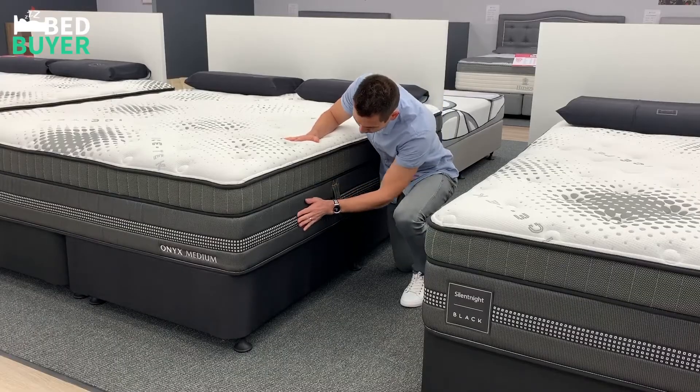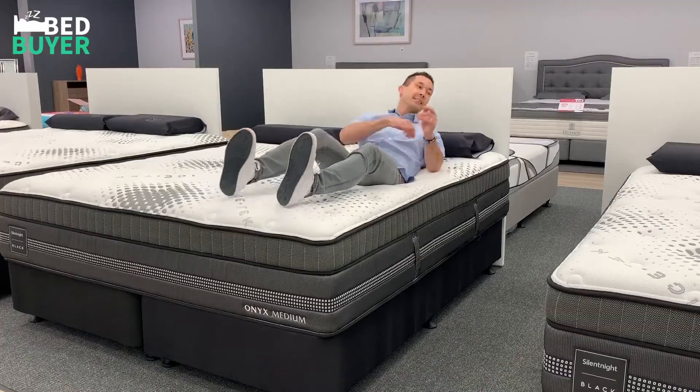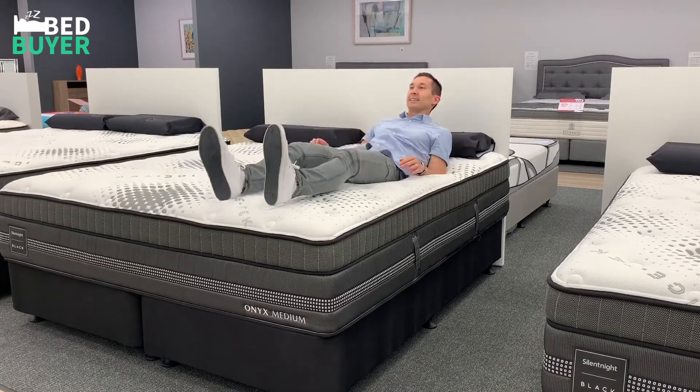Considering its impressive construction and overall feel, the Silent Night Onyx is exceptionally well priced. It comes with a 10-year guarantee and we would highly recommend it to any bed shopper looking for a first class mattress with the latest in bedding technology.